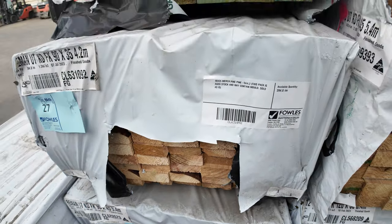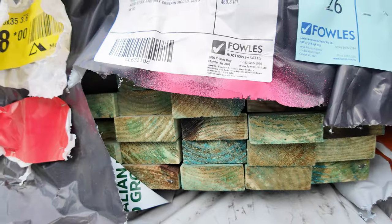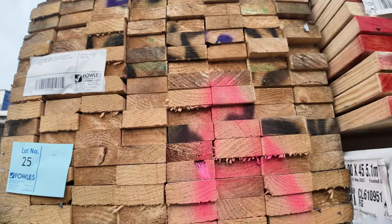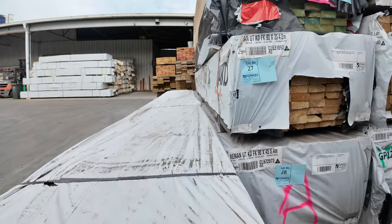A little pack of 90x35 T2 M10 pine — three sixes. And another one up the top, a pack of M12. Number 24 is a nice long pack — a six-metre pack of 120x35 M10. Some of that aged stock to clear.